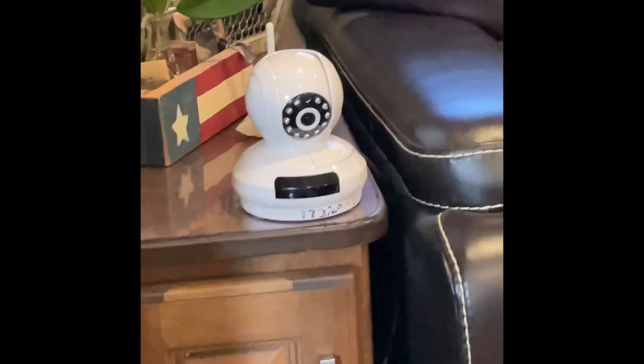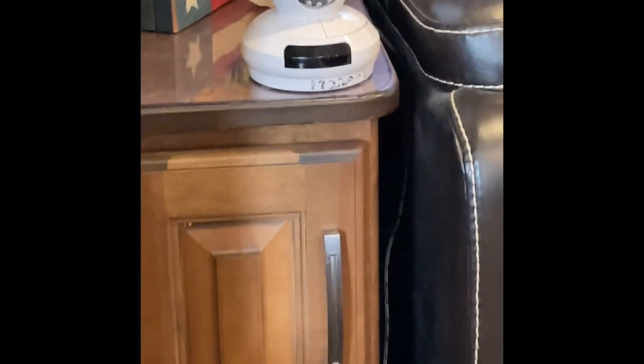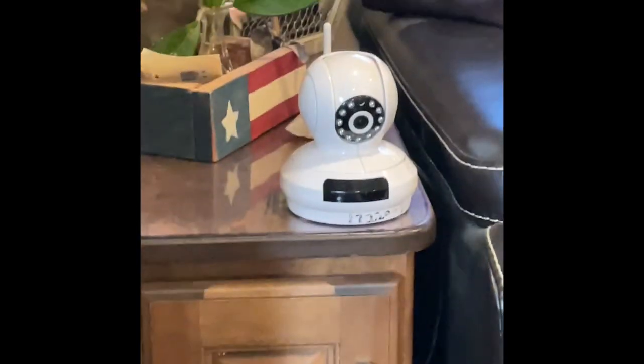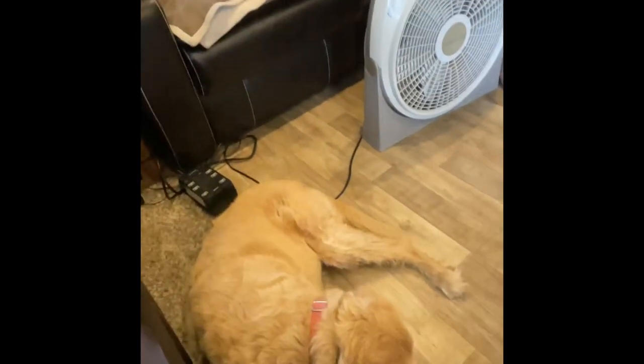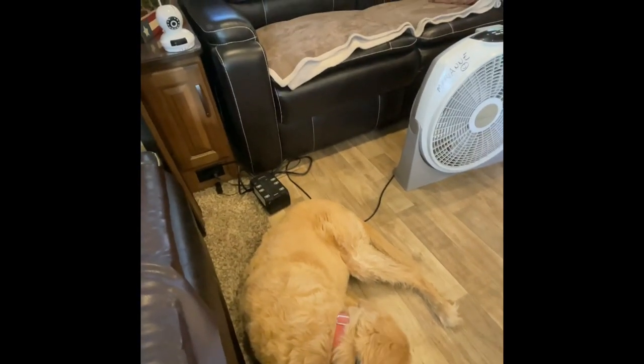One more thing about traveling with dogs: this camera right here runs on a battery pack that works even if the power goes out, so I can hear the dogs and talk to them. There's also a large thermometer so I can always see the temperature and know if they're hot. I monitor it from my phone — if the power goes out the battery pack kicks on and gives about an hour of power to run the camera. It's hard to leave pets, and this gives me peace of mind.